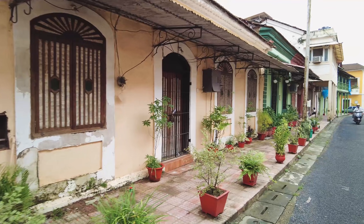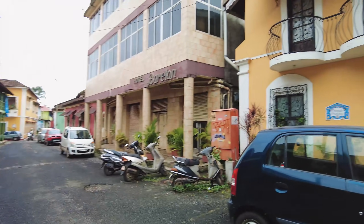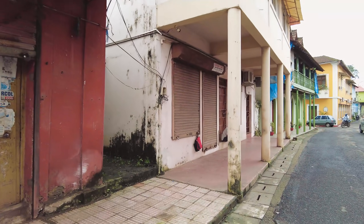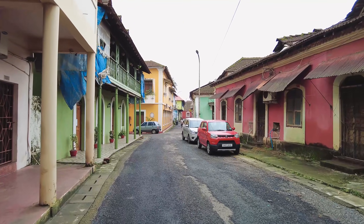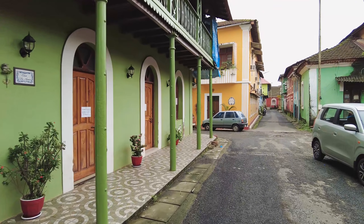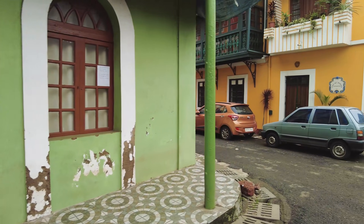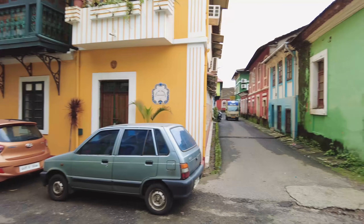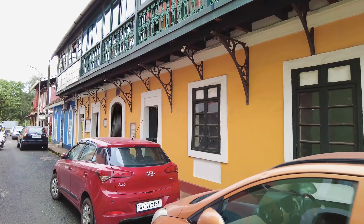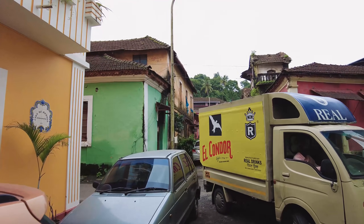How beautiful is this? This is the Vivenda Pacheco house — incredible. As we come up ahead, this road is where all the Instagram reels and photo shoots of Goa happen. They say no photography and no video filming is allowed because residents don't like people coming in — sometimes people try to enter houses without permission, and nobody would like somebody coming into their house randomly at all times of the day.